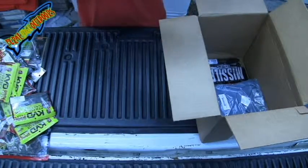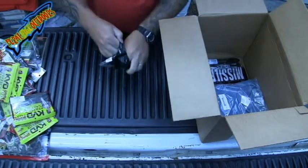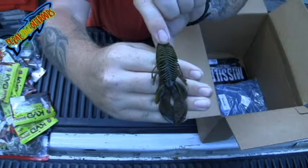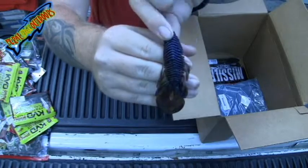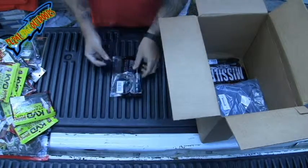Got some Riot Baits — this right here is a Fuzzy Beaver. These are really cool; kind of green on one side, then they got like a bluish on the other. They are really good as a trailer, just flipping out into some thick cover.